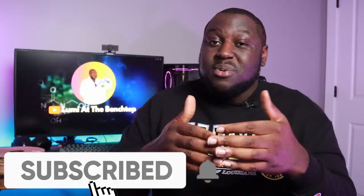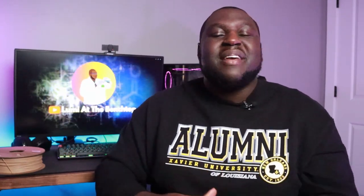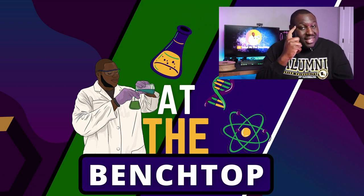Make sure you get subscribed so you don't miss a new episode where we explore some of these new materials being created and the truth behind bio-based plastics. I'm Lumi, thanks for coming to The Benchtop, and remember: keep thinking.